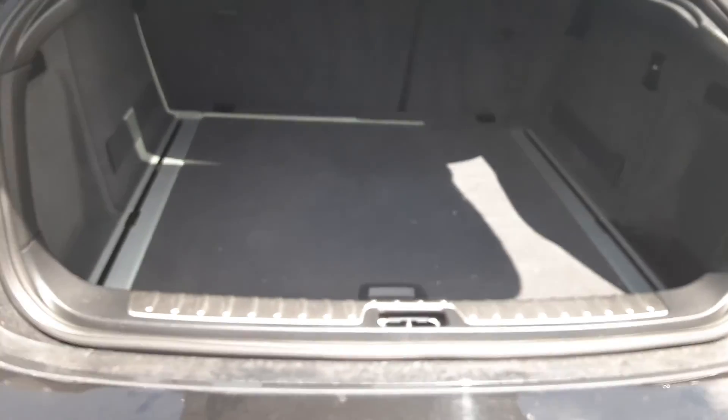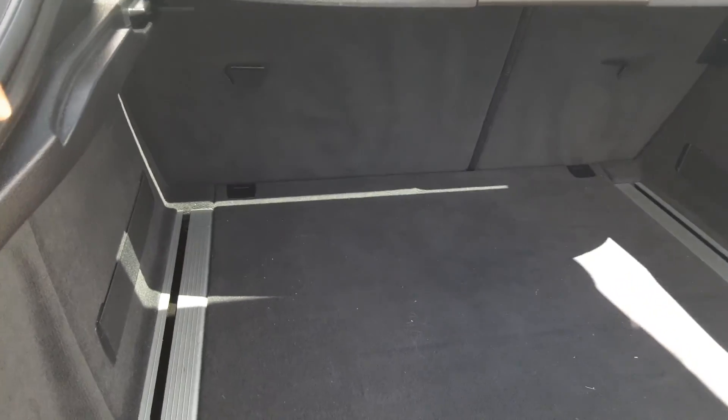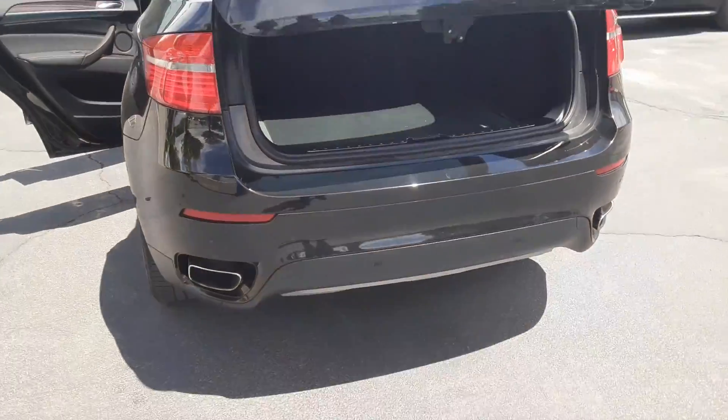By far my favorite part about this X6 is the hefty cargo space you're working with. If this wasn't enough, you can fold these seats down and get another two feet of space — pretty convenient. You've also got this little cover that you can extend out to hide any valuables in the back if you don't want anyone looking in.